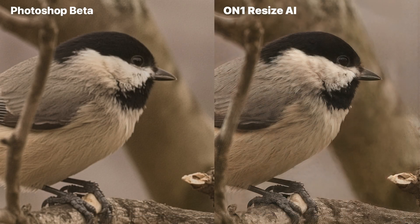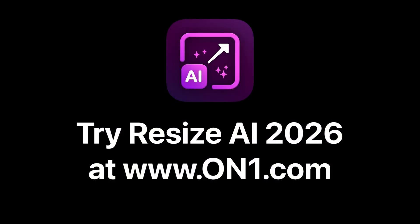Same crop, same enlargement, but different results. With Resize AI 2026, bigger doesn't mean blurrier — it means sharper, clearer, and more realistic every time. On1Resize AI 2026: for detail and clarity at any size.